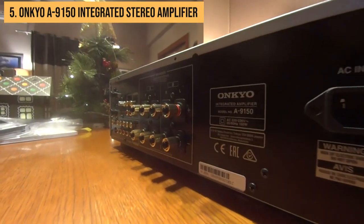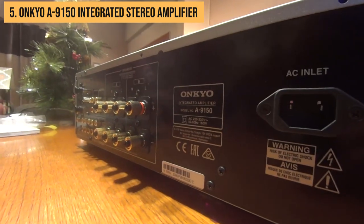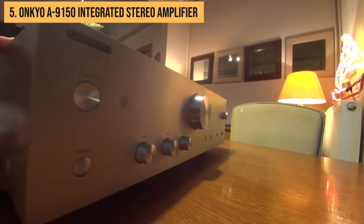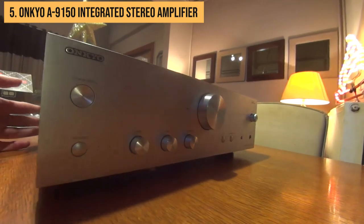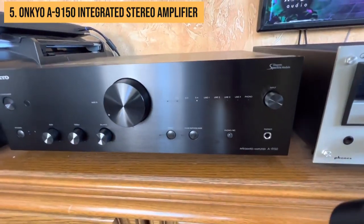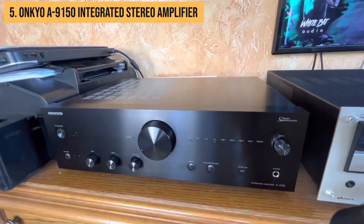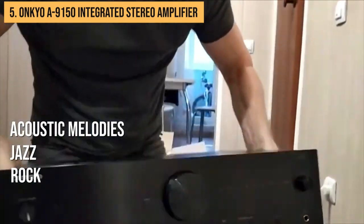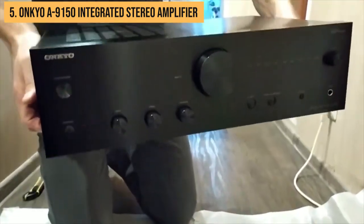Now let's talk about sound. The A9150 isn't just another pretty face — it's got the sonic chops to match. It delivers clean stereo amplification with lots of detail and warmth in the mid-range. The highs are crisp and the bass is tight and accurate. Whether you're into rock, jazz, or acoustic melodies, this amp's got the muscles to flex its way into your musical heart.